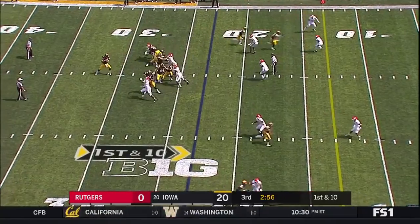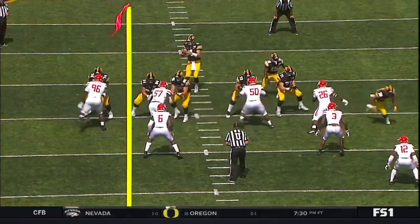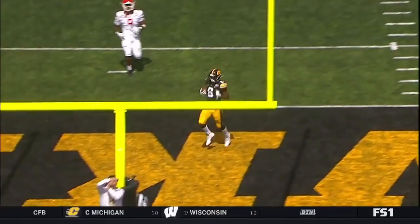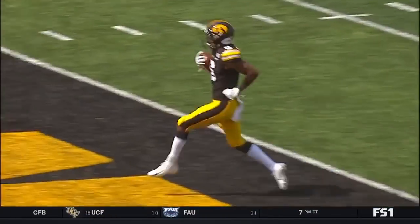Stanley stepping up as he gets hit — delivers a strike. Touchdown. He stood in there, unwavering, knew he was going to get hit. Delivers a strike to Smith-Marcet, who's wide open. It looked like Rutgers were mixed up on the back end — because there was nobody around.